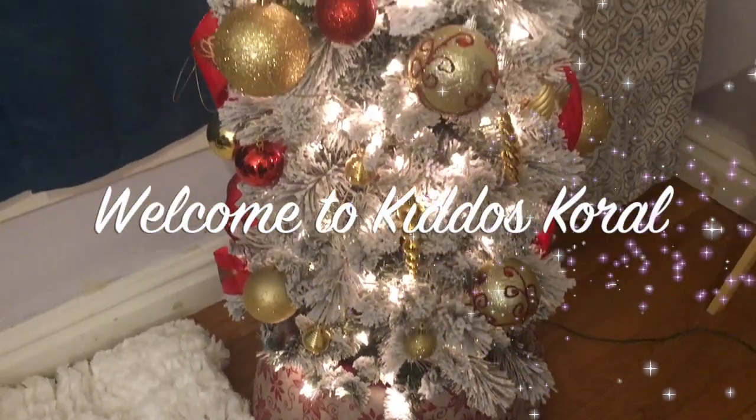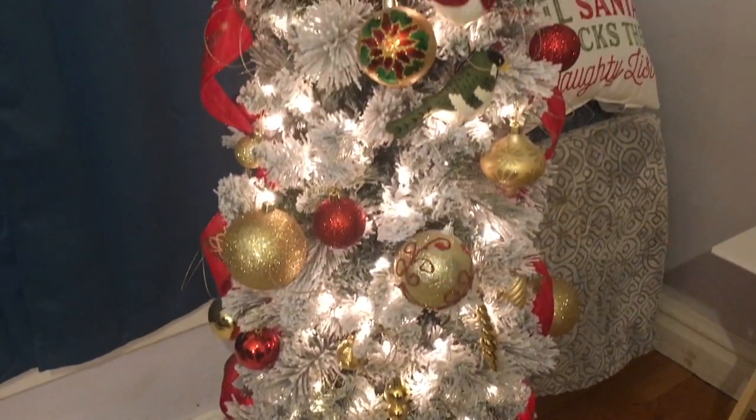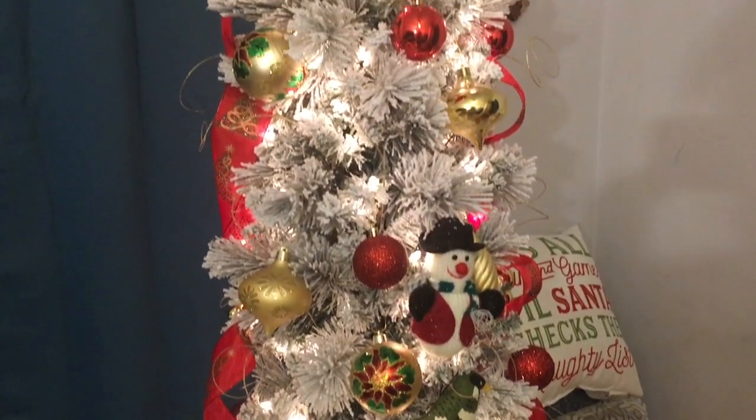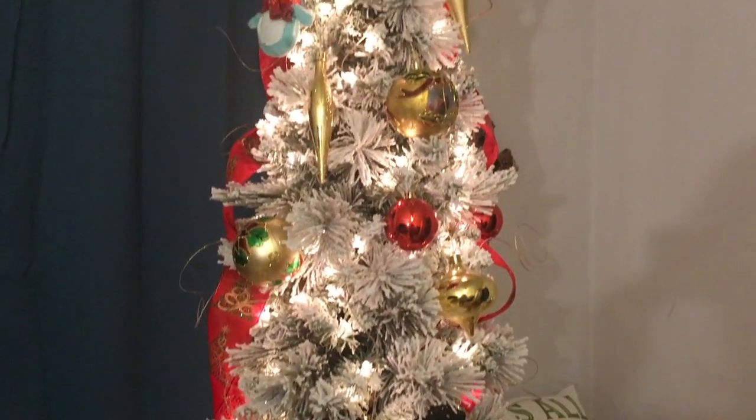Hi and welcome to Kiddos Corral. I'm going to be sharing with you some of the meals that we have prepared here at my home this week and I hope you enjoy.